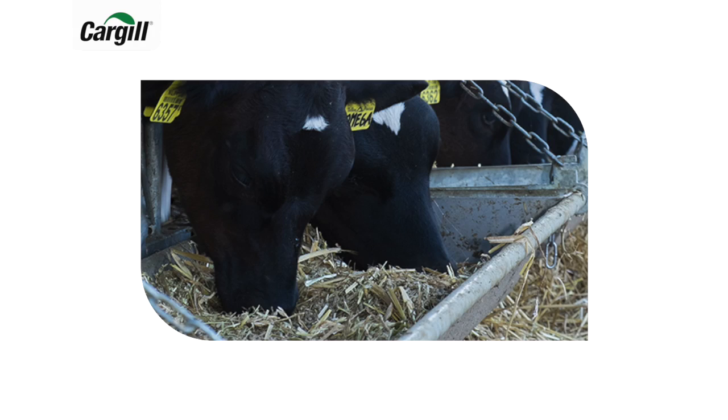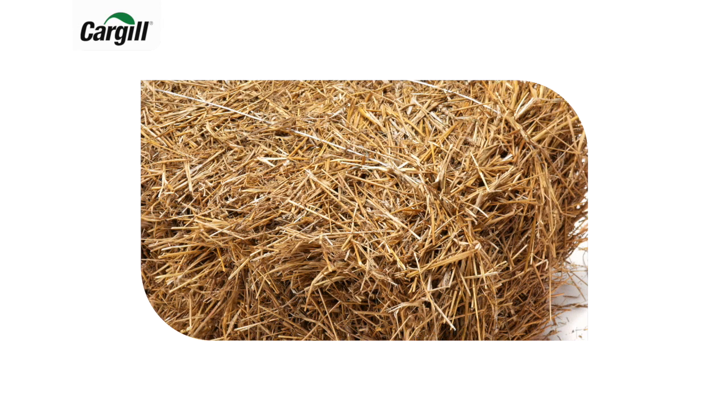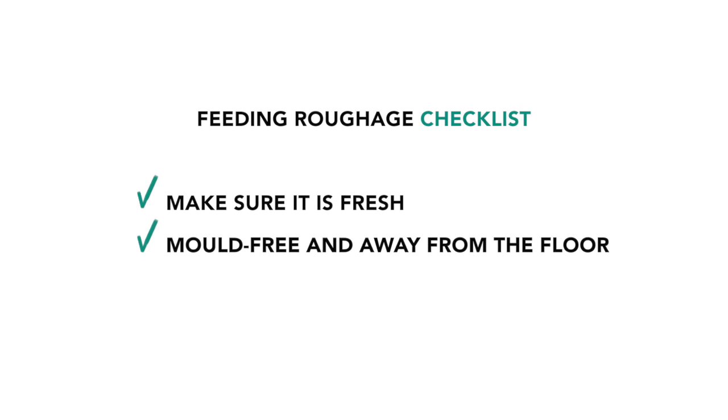Providing forage can alleviate these risks effectively. When providing forage, make sure it does not restrict starter intake. Straw is a good source of rumen scratch factor to keep the rumen healthy. A little forage — about 5% of total solid feed intake — can go a long way in keeping the rumen healthy. Make sure it's fresh, free from mold, and away from the floor. And if possible, chop it at mouth length.